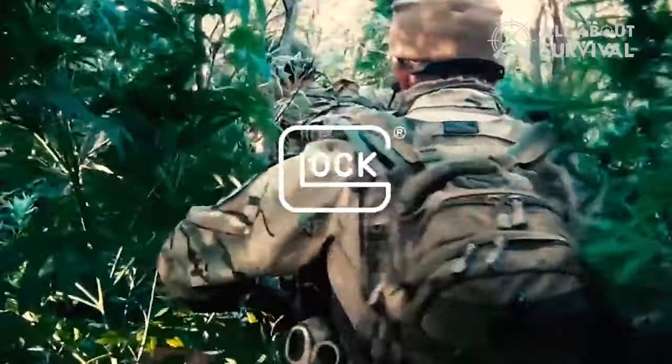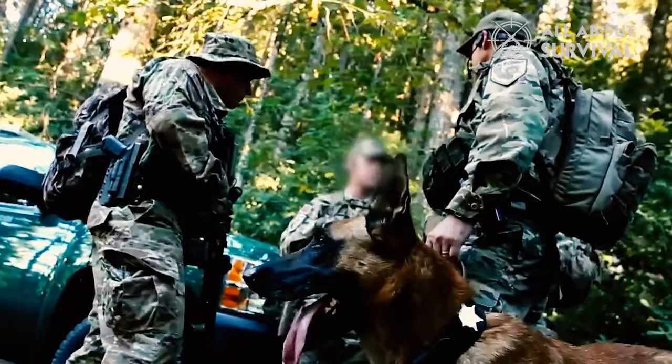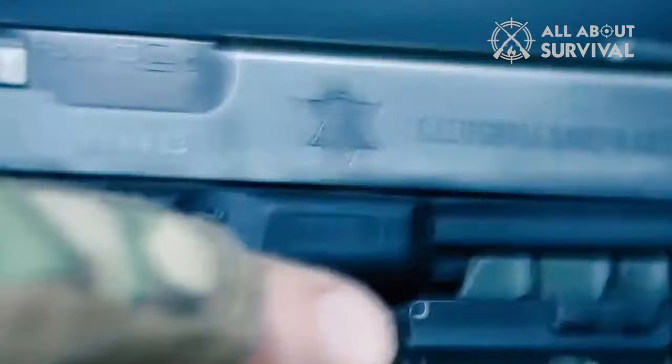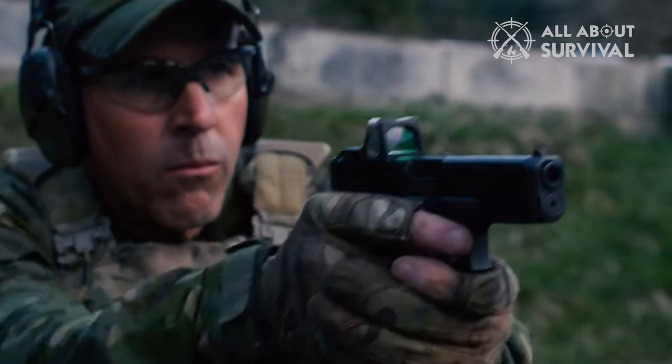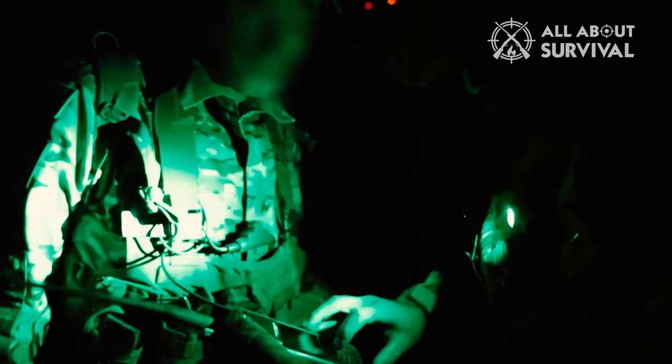Hello guys, welcome back. Glock has been a long-standing partner of not just law enforcement agencies in the US, but around the world. The ease of maintenance, simplicity, and most importantly, reliability are the few areas where Glock has set the benchmarks. These features have made the Glock a name that is known to people who have nothing to do with guns.